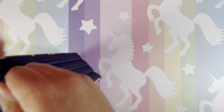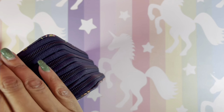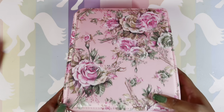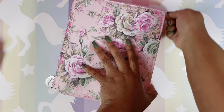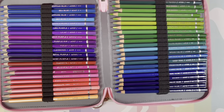Now we're getting into all of my flower cases — I think all but one of the next 15 sets are in flower cases. I love these flower cases. First up in a flower case: Arteza Watercolor pencils.